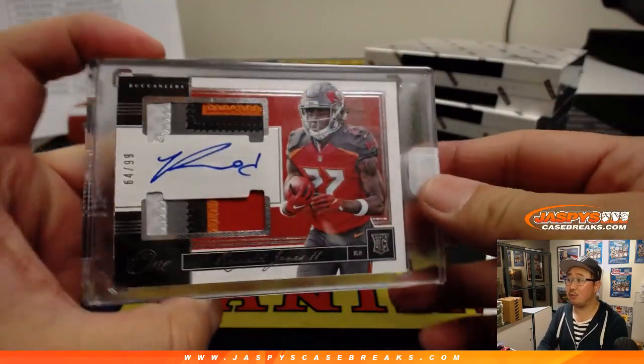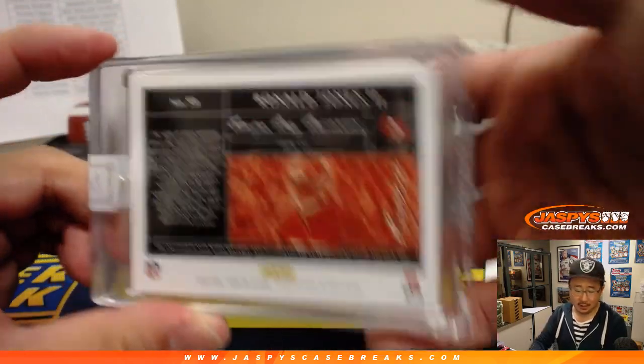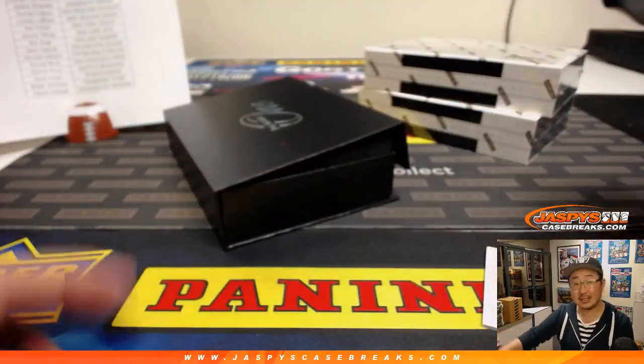And we've got Ronald Jones II. Great color in those patches there. 64 out of 99. Buccaneers. That's for Scott V with the Bucs.